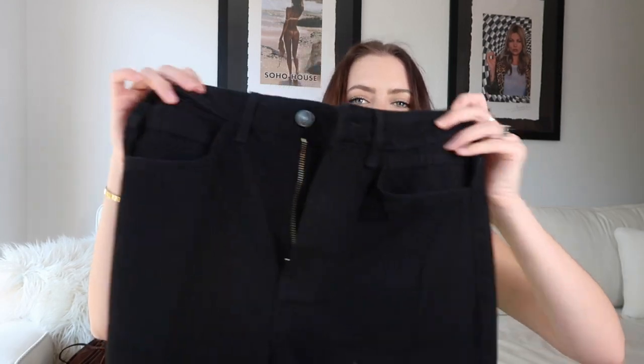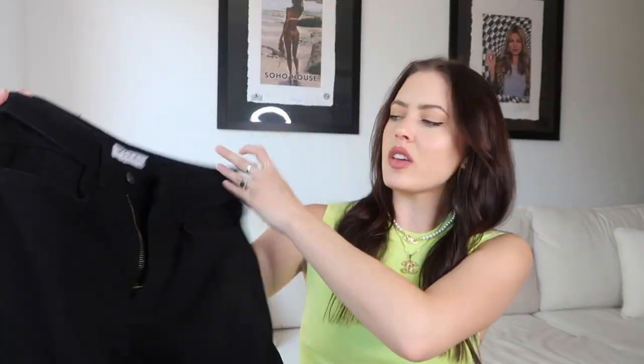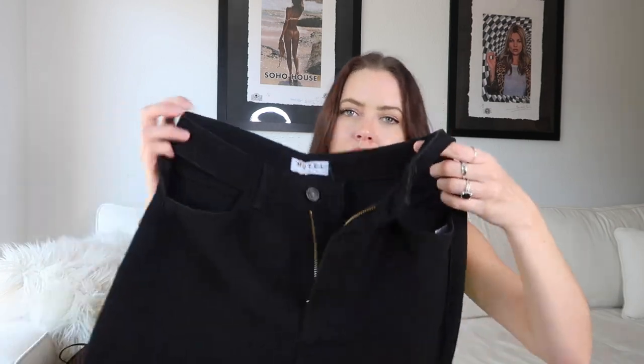And then these were super cool. These are also a size small. These are black jeans with cutouts where the pockets would go. I just thought that was cool. I wanted to get some new pants, jazz it up a little bit, not just do basic jeans all the time. So I thought these cutouts were super cute. They're just solid black denim straight, baggy leg style.